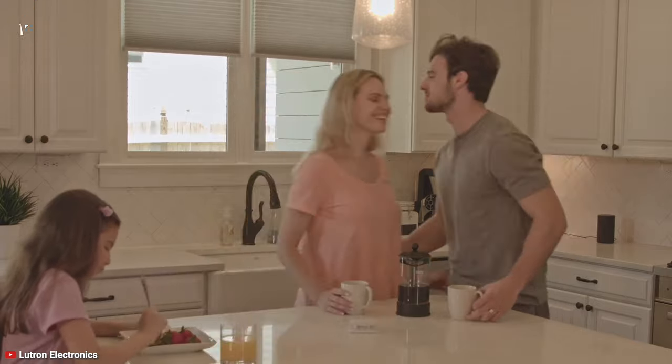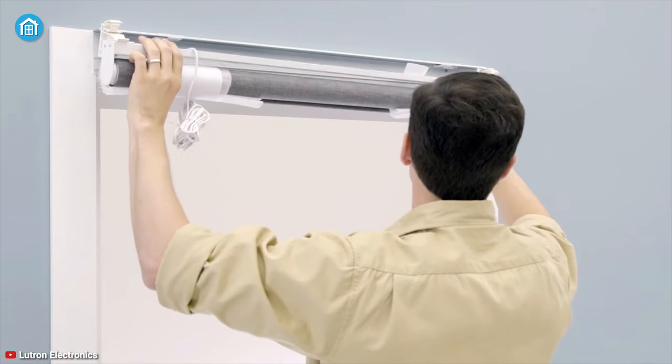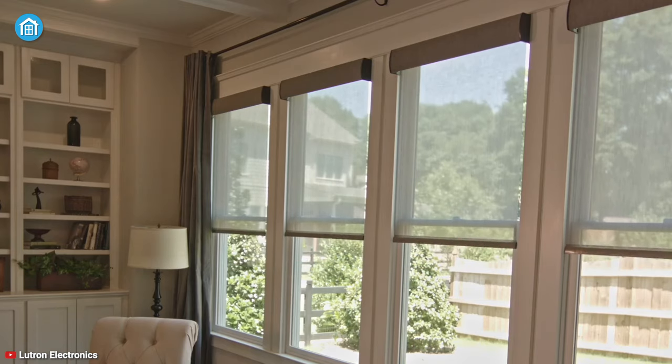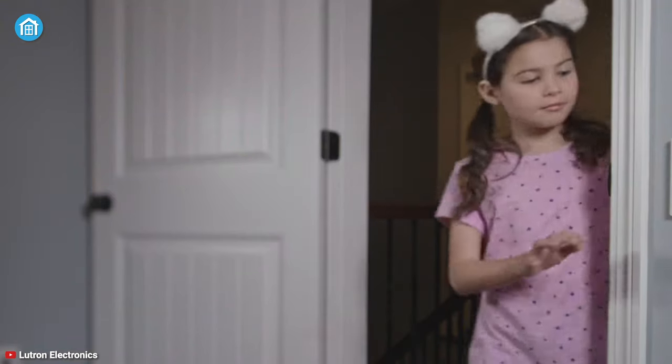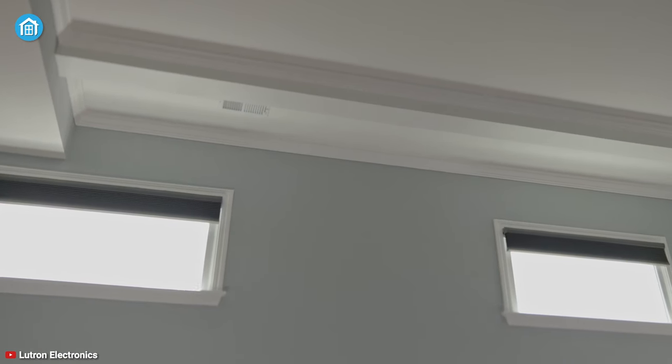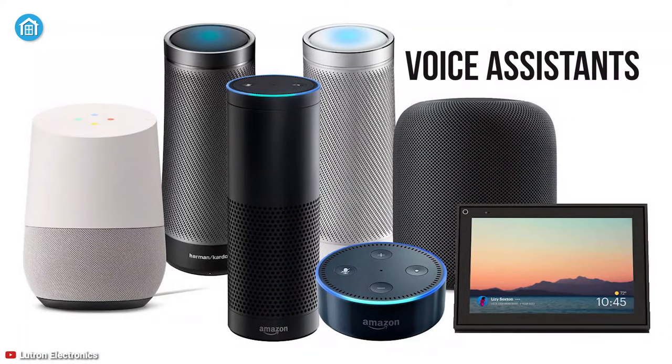Offering beauty, luxury, and quality, the Lutron Serena SmartShade is easy to install, simple to set up, and custom-made to fit your smart home without hassle. When you pair the blind with Lutron's Caseta Wireless SmartBridge, it will work perfectly with every major smart home system and all of the voice assistants.